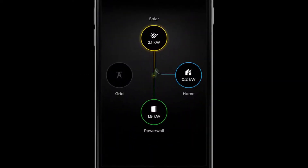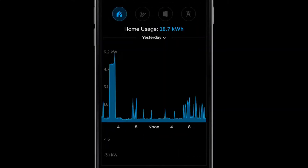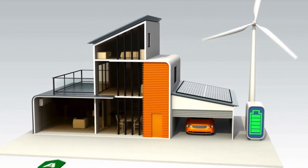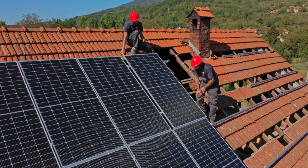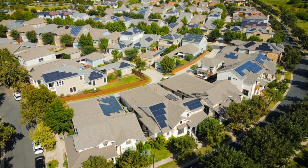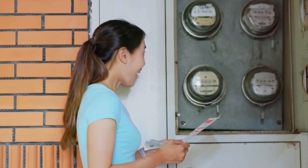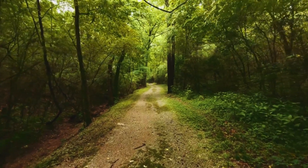As we learn more about Powerwall, it becomes evident that this unique home battery system is more than simply a backup power solution — it is a catalyst for energy independence and sustainability. Powerwall is changing the way we think about domestic energy by storing solar energy, minimizing reliance on the grid, and offering customizable possibilities. In a world where every home has Powerwall units and solar panels, power outages become a thing of the past, towns are less vulnerable to grid breakdowns, and homeowners gain more control over their energy output.